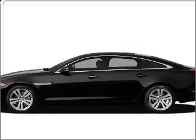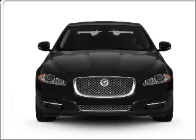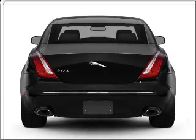Presenting the 2011 Jaguar XJ — everything you need under one roof with this great vehicle. With a powerful 8-cylinder engine connected to a smooth shifting 6-speed automatic transmission.